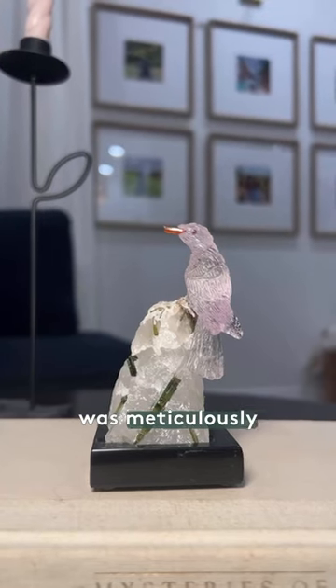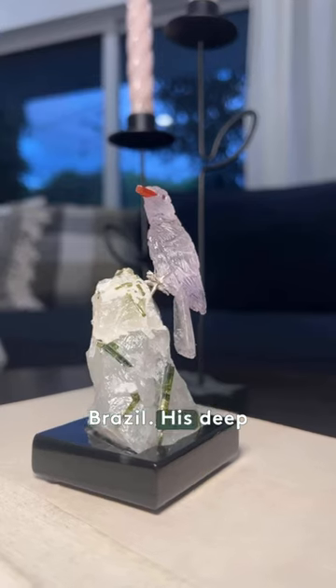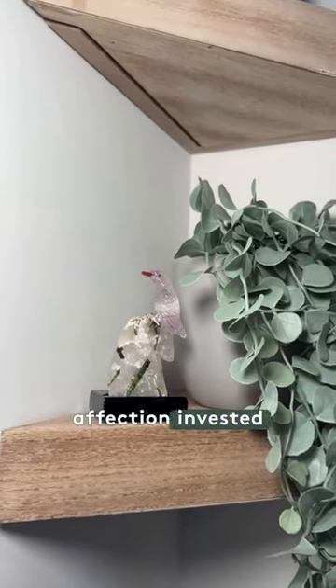This remarkable piece was meticulously handcrafted by the renowned master artist Peter Muller in Brazil. His deep connection with nature is palpable in every detail of this exquisite creation, reflecting the care and affection invested in its making.